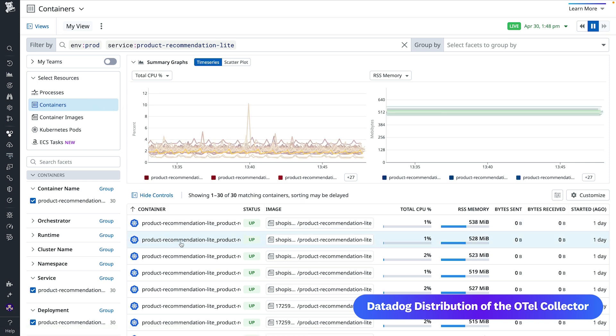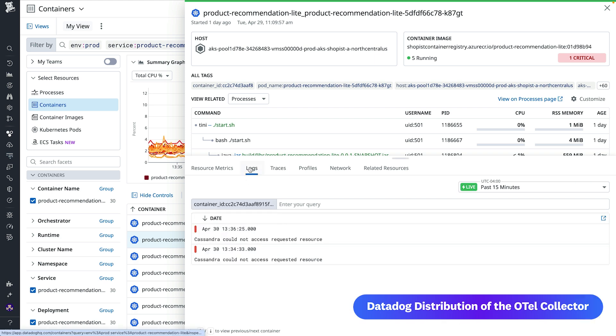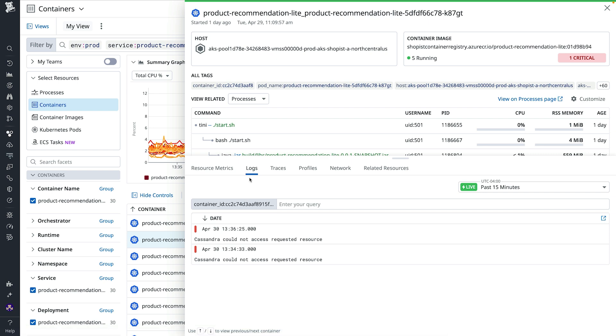This means you can inspect a container in real-time, then seamlessly jump into the Otel traces and logs from the app running inside it, all without losing context or switching tools.